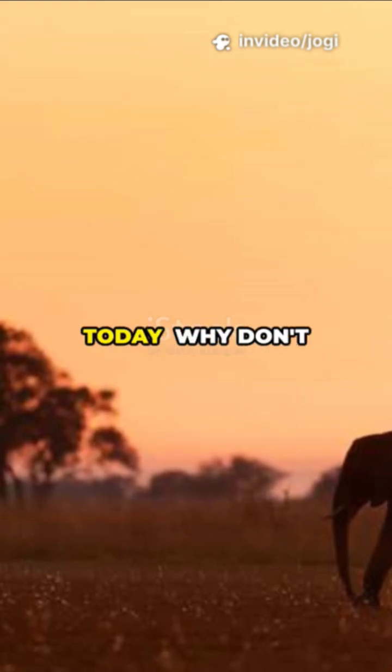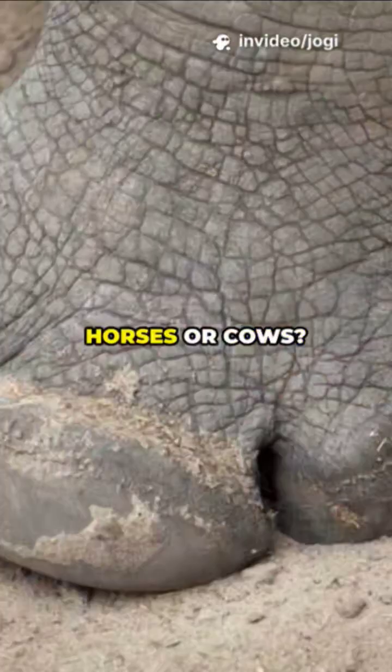All right, let's settle an animal mystery today. Why don't elephants have hooves like deer, horses, or cows?